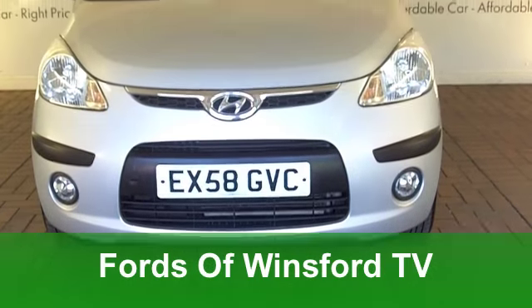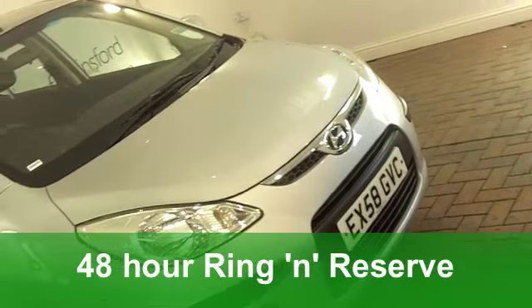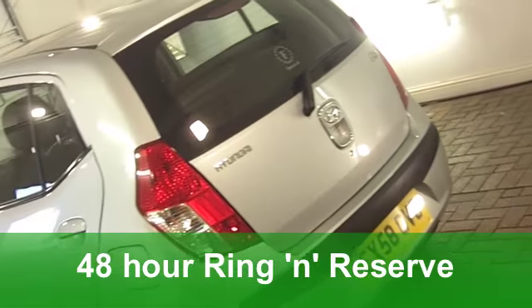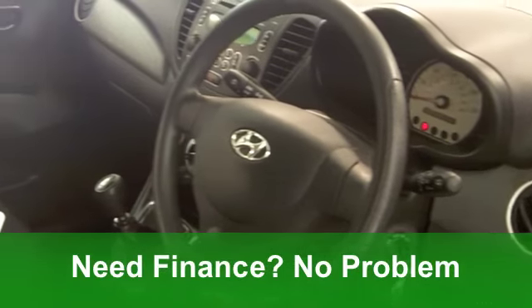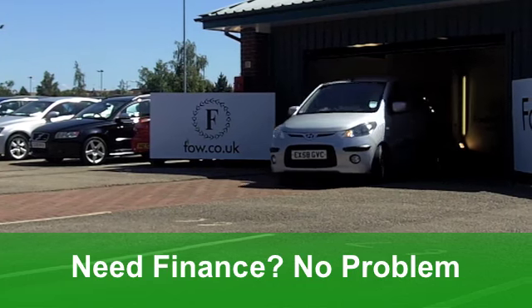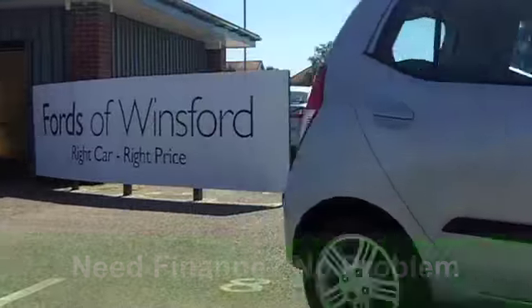You certainly get a lot of car for your money with this Hyundai i10. This one, from 2009, is a 1.2 Comfort Edition, and it's covered just over 12,000 miles. A very smart car it is too, with a full service history. You get all-round electric windows and remote central locking. It's got those very nice alloys and a CD player.